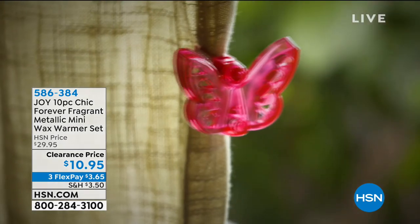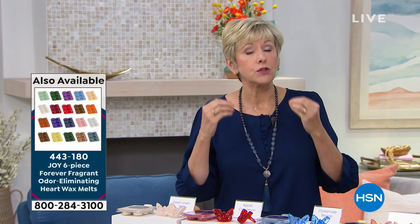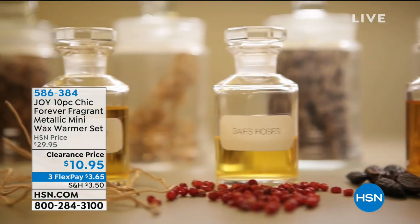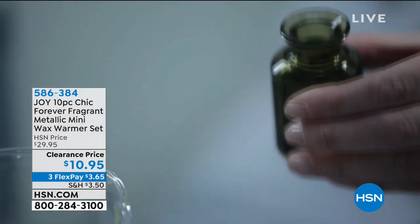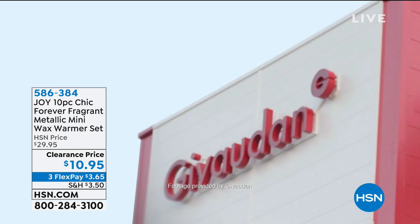This product's fragrances are created by House of Givaudan, the company that creates fragrances and flavors for the entire world. Joy worked with them so each fragrance has top notes, mid notes, and bottom notes — just like fine perfumes. They also have proprietary rights to the ingredient in your laundry detergent or fabric spray that eliminates odors, and that's built into each wax melt. The warmers have a rotating plug so they'll fit any outlet — just pop them in and let them do their thing.